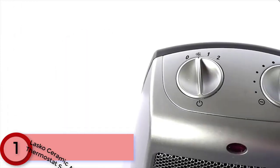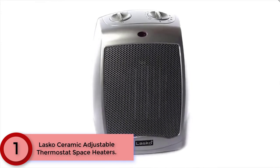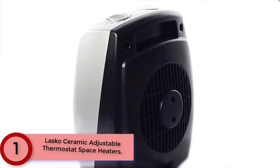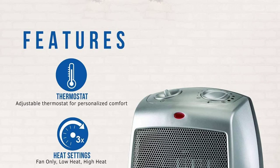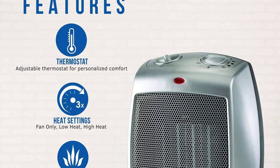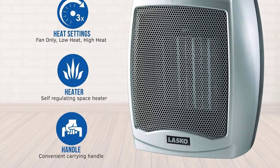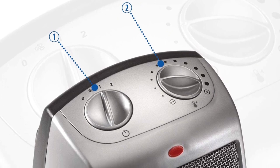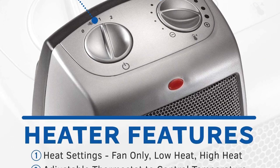Finally at Number 1: the Lasko Ceramic Adjustable Thermostat Space Heater. This compact space heater from Lasko brings 1500W of comforting warmth to your room. A classic design in silver with easy-to-use manual controls and built-in safety features, plus an adjustable thermostat for personalized comfort. Features three quiet settings: high and low heat settings, as well as a fan-only setting so you can choose how much heat you want. Ceramic heat adds quick warmth with fan-powered delivery. Easily portable with built-in safety features, perfect for the bedroom, living room, home office, and more.